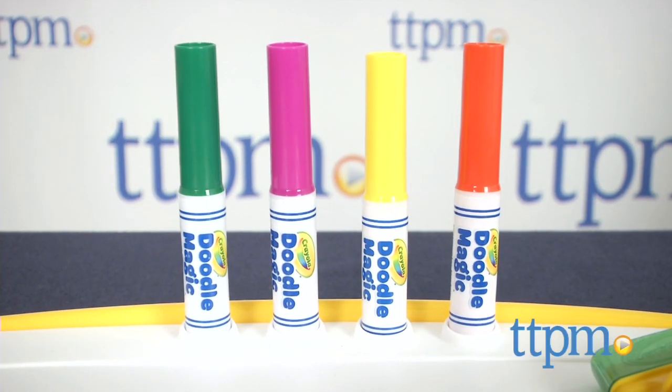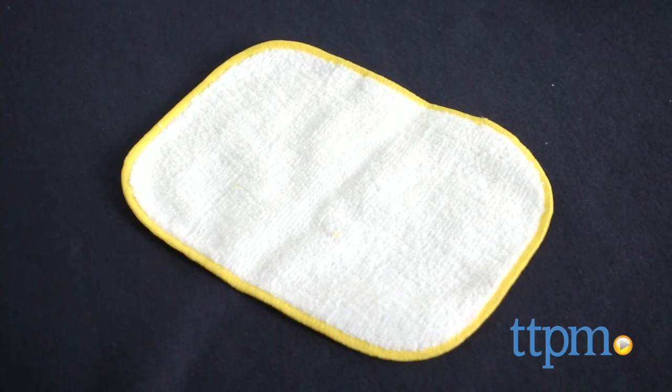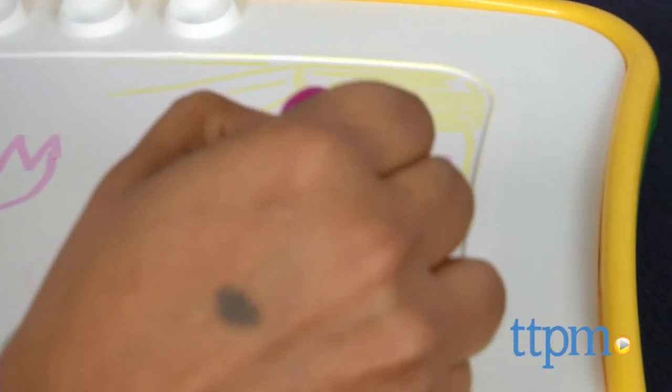This desk comes with four Doodle Magic markers, a color eraser, and a wipe cloth. Take your markers and create your masterpiece. The colors go on light at first and then start to brighten as you wait.